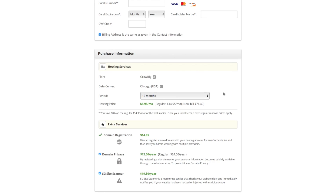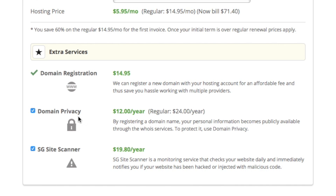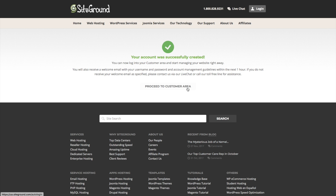I'm going to go for 12 months for this test. For extra services, there's domain registration for the domain I just typed in. Domain privacy is something I definitely recommend - it hides your personal information like your address, phone number, and email from the domain registration. When I didn't do it once I wound up with spam emails, junk phone calls, and junk mail - so for about 12 dollars a year to avoid that, it's definitely worth it. There's also the SiteGround site scanner, which checks your website for malware; I recommend getting that too. After filling everything out, click Pay Now.